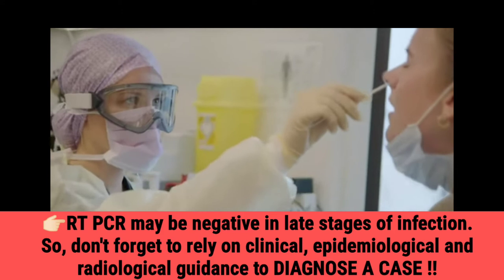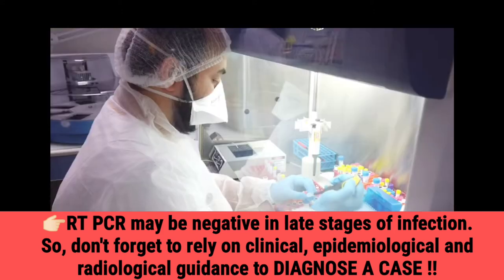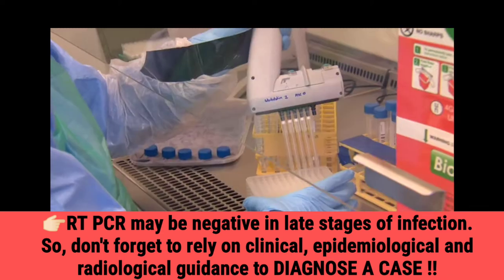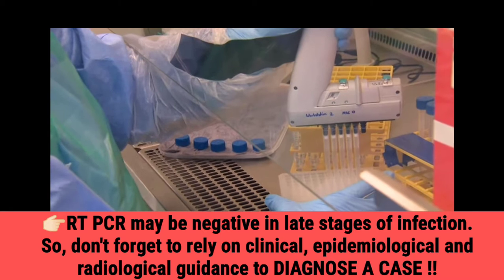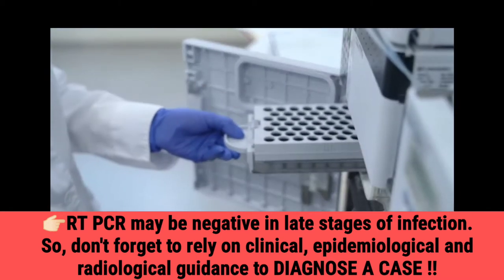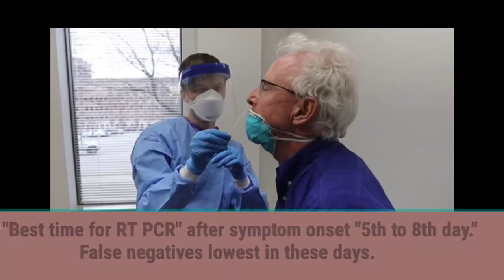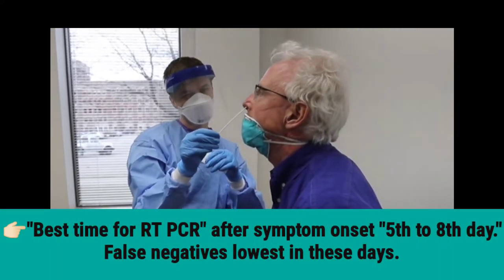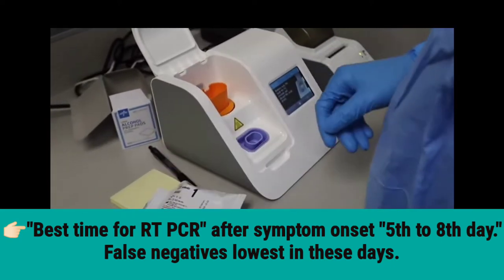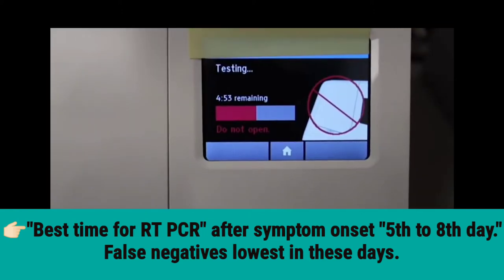RT-PCR may be negative in late stages of infection, so don't forget to rely on clinical, epidemiological, and radiological guidance to diagnose a case. The best time for RT-PCR is after symptom onset, on the 5th to 8th day — false negatives are lowest in these days.